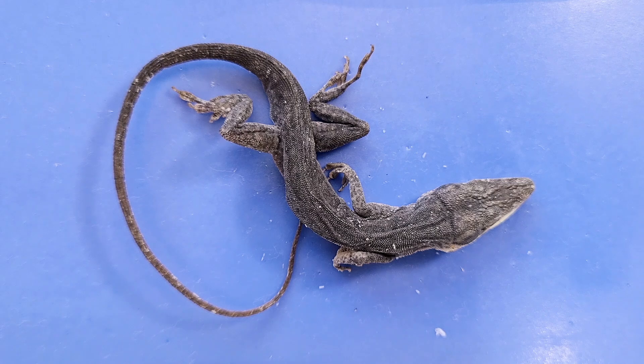Anole lizards can also change the color of their skin from green to brown to gray. You can see that this one is gray, and this color depends on many factors such as light intensity, temperature, and the stress level of the animal.